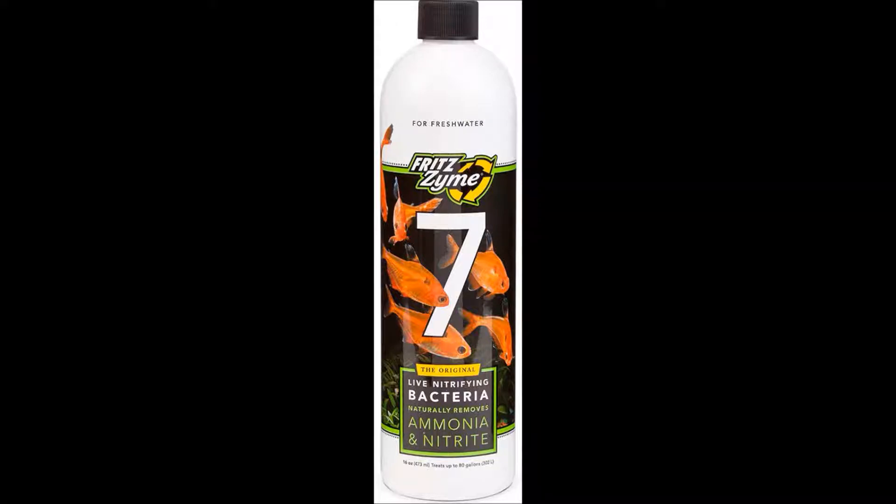What up guys, Agent Shadow Wolf here bringing a random but very informative product review video. I don't normally do these, but I feel like I just have to make this video so people can be aware of it. For those that have an aquarium and you're trying to get your tank cycled, this stuff is gold.